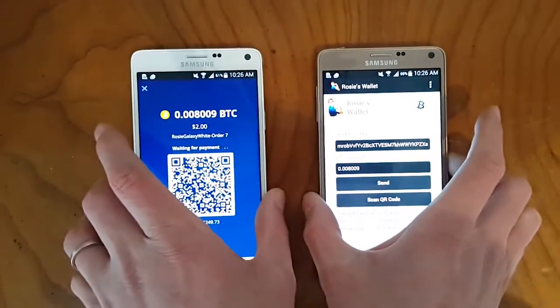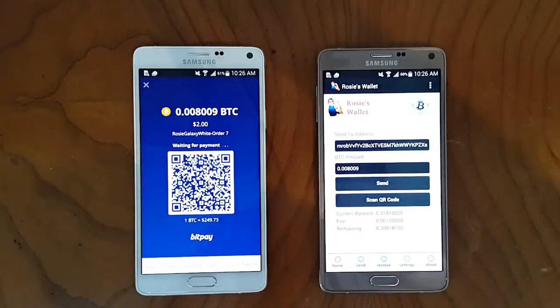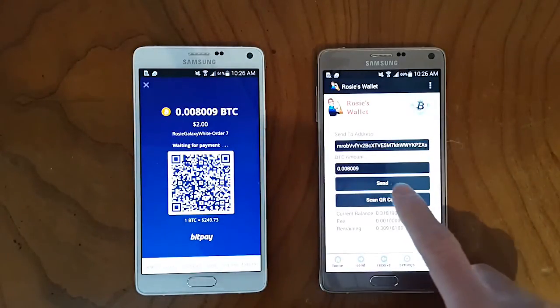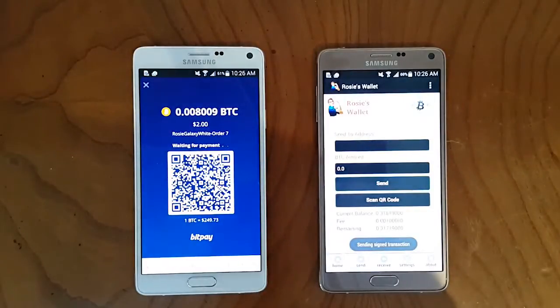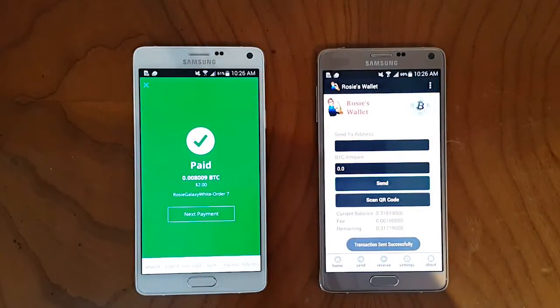And there's my transaction ready to spend. When I tap on send, Rivets is going to seek user confirmation through a display that is drawn directly to the screen from the isolated trusted execution environment where Rivets runs and holds a Bitcoin inside of the device. So here we'll send and confirm. That's been sent, been received, and it's been paid. All set.